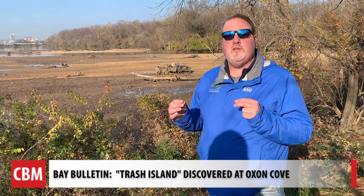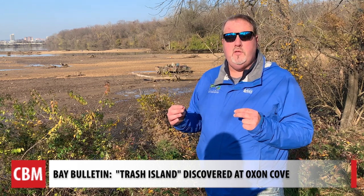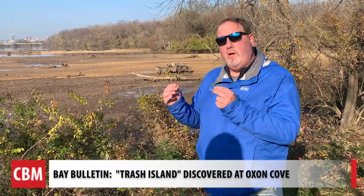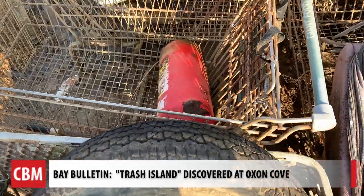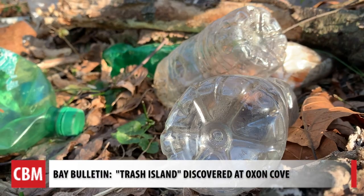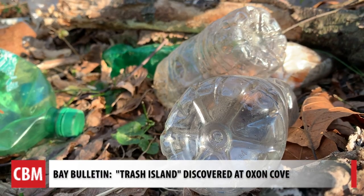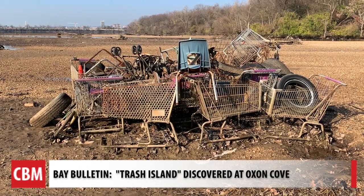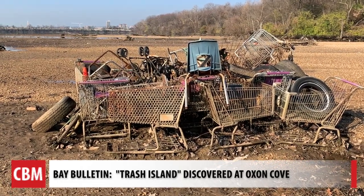"Stormwater pollution is the greatest threat to the bay in terms of recovery of the bay. We can't fix one without the other. If we don't fix trash, we can't fix stormwater. If we don't fix stormwater, we're not going to fix trash. Our addiction to single-use plastics needs to end. We have a serious crisis on our hands." For Chesapeake Bay Media's Bay Bulletin, I'm Cheryl Costello.